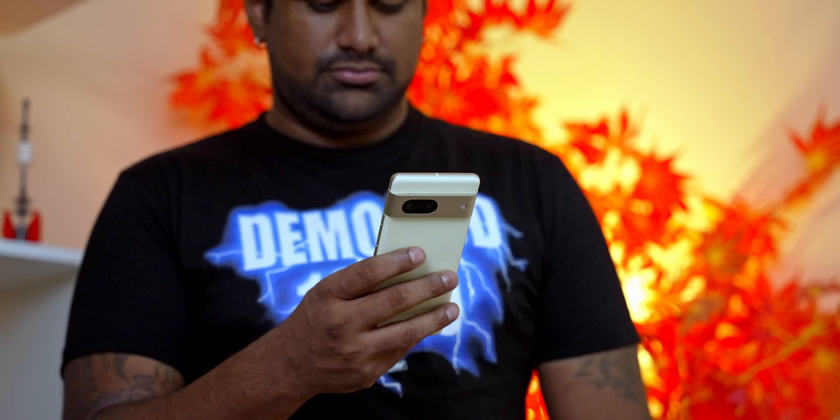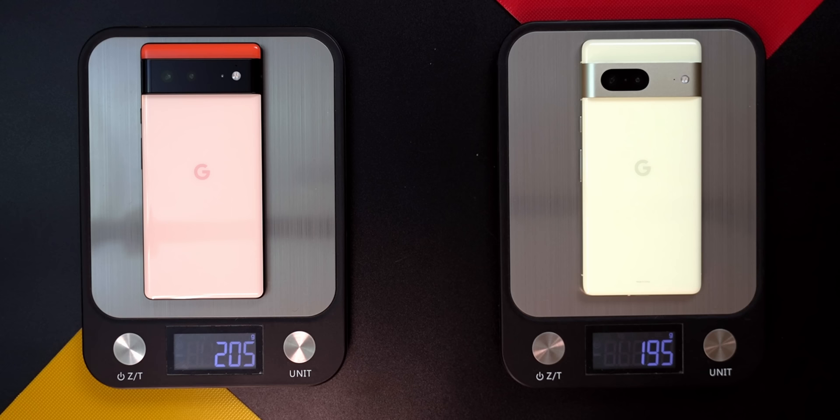That comfort is also due to the fact that this phone is 10 grams lighter. The reason it's lighter, apart from the smaller screen size, is that the battery capacity has gone down from 4614 mAh to 4355 mAh — about a 5 percent reduction. But the actual battery life remains more or less the same.